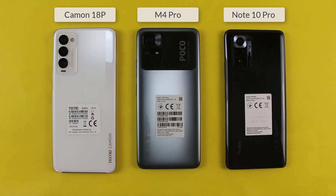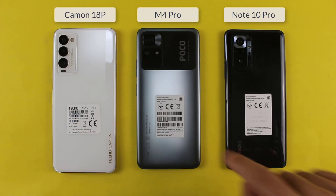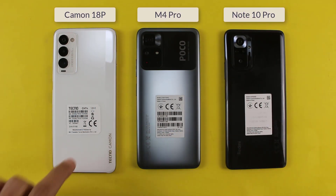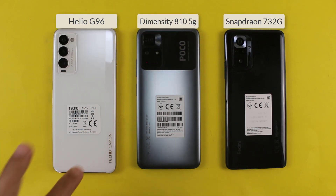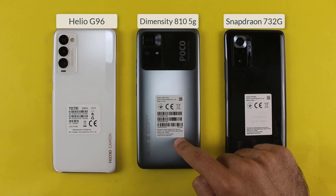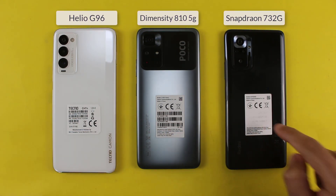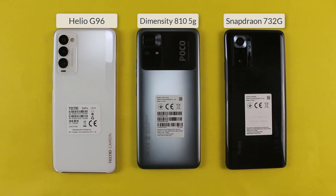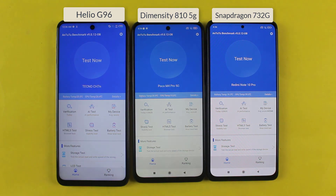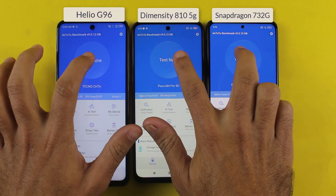Welcome to the benchmark score test between the Tecno Camon 18P, Poco M4 Pro, and Redmi Note 10 Pro. On the Camon 18P we get the Mediatek Helio G96 chip and 8 gigs of RAM. On the Poco M4 Pro we get the Dimensity 810 chip and 6 gigs of RAM. On the Redmi Note 10 Pro we get the Snapdragon 732G chip and 6 gigs of RAM. Let's find out which one gets the higher score in the benchmark test.